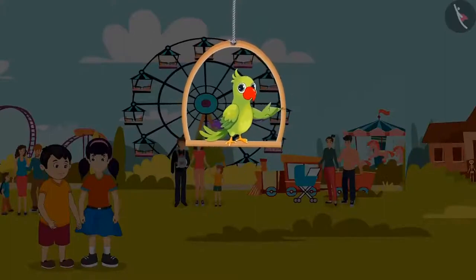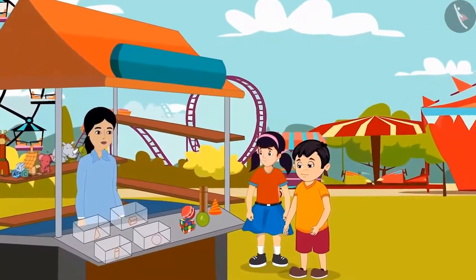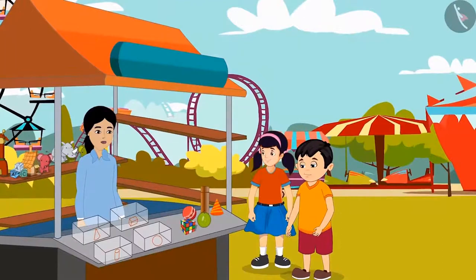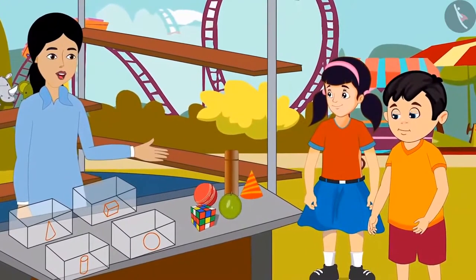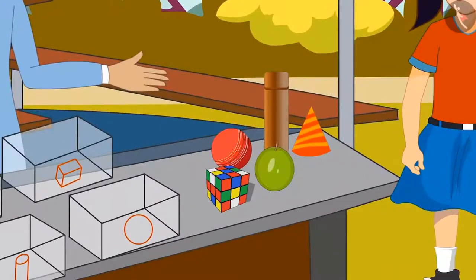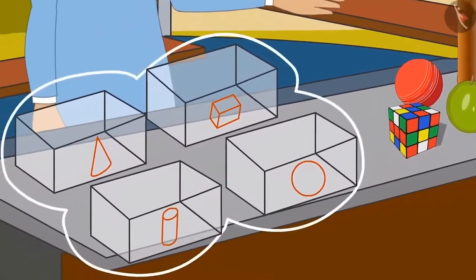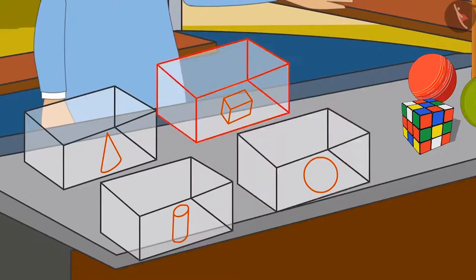Chotu and Neha have gone to the fair today. He liked the game there. Come on, Chotu, let's play. This game looks very interesting. Aunty, how to play this game? Children, this is a special game. In this game, you have to sort all the items placed on the table one by one by identifying their shape, and place them in four different boxes. In the first box, round ball-like objects. In the second box, box-like objects. In the third box, cylinder-like objects. And in the fourth box, ice cream cone-like objects.